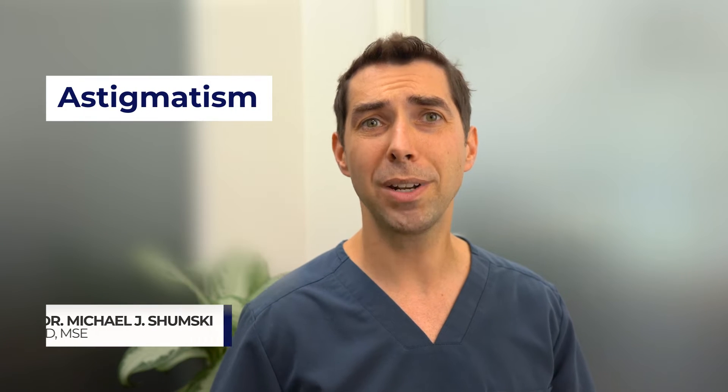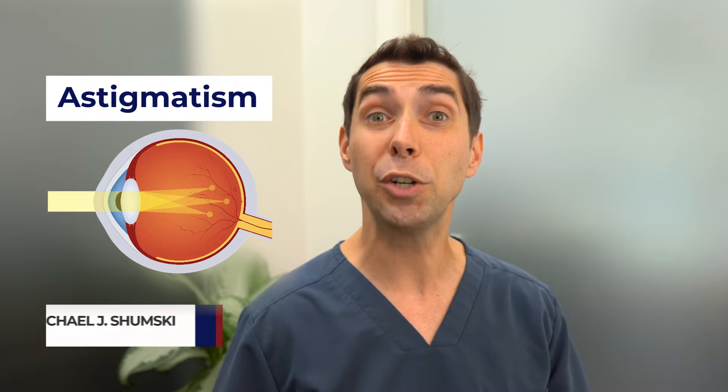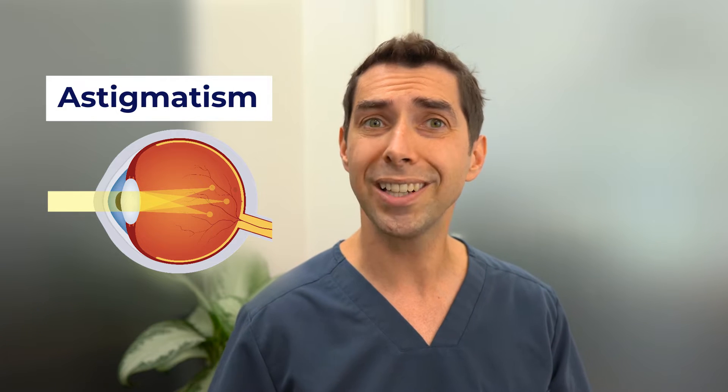Astigmatism is one of the most common causes of blurry vision. It's caused by the front part of the eye having an irregular curvature that causes light to be focused incorrectly on the retina, resulting in your vision not being as sharp as it could be.